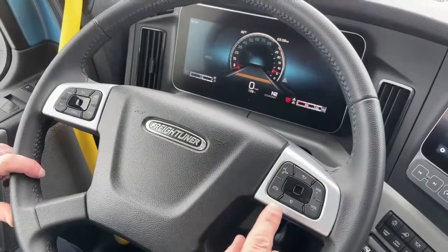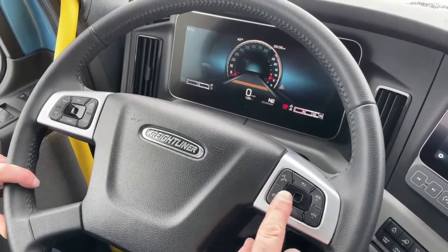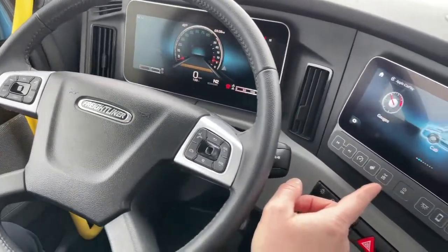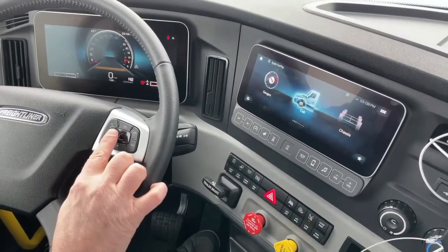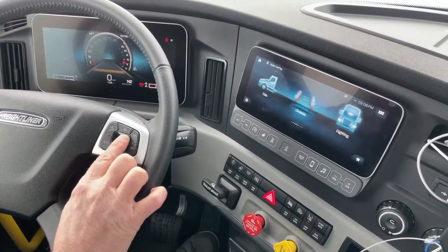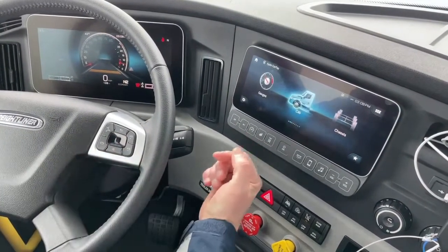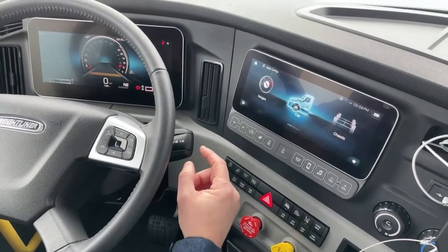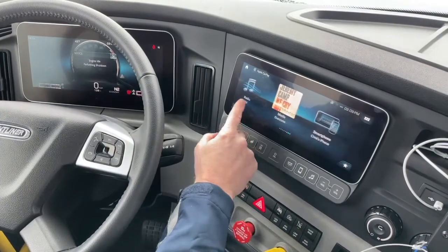On this side of the steering column you also have a mouse pad that controls the infotainment center. You can scroll with your finger to go through the menu, and when you're sitting still it's also a touch screen so you can scroll through there directly.